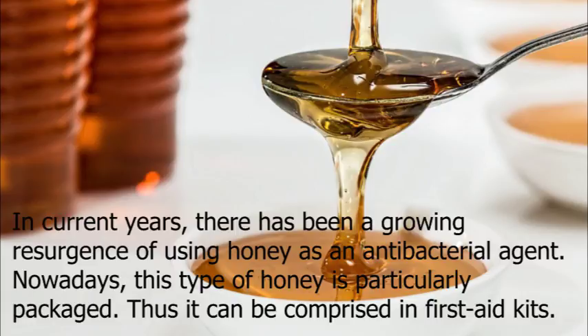Nowadays, this type of honey is particularly packaged so it can be included in first aid kits.